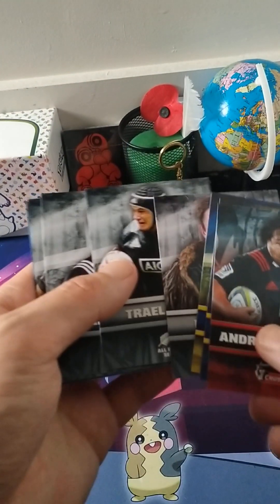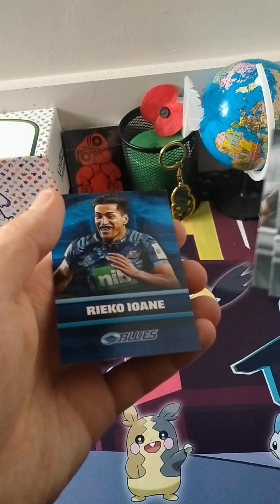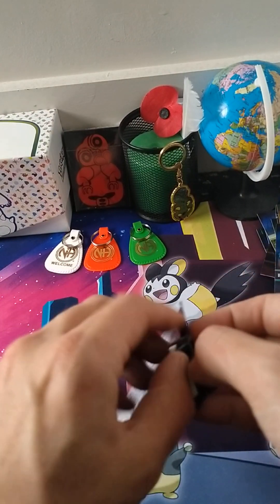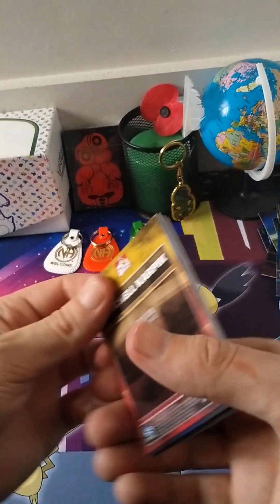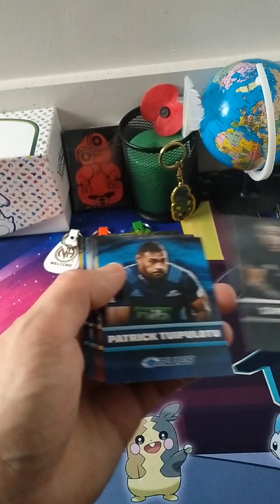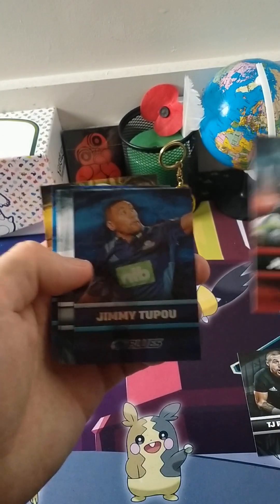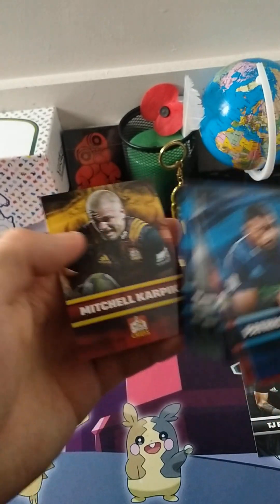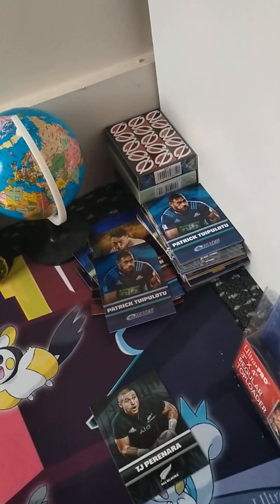Got a foil there. Rikka Youwani. Last packet — no autograph. Guess Dane Coles was the rarest card we pulled. TJ. Yeah, thanks for watching. Now I have a whole bunch of these cards to add to the collection. Thank you.